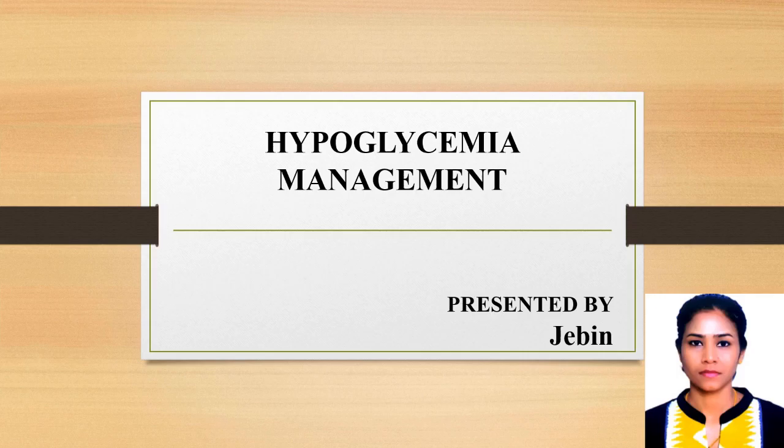Hi all, welcome back to my channel. I hope you guys are doing good. Today I am going to discuss about hypoglycemia management.